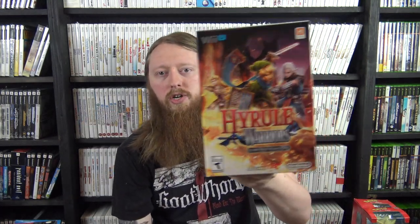Four Wii U games: Scribblenauts Unmasked with the Green Lantern DVD variant — one of the easier variants to find but very glad to knock it off the list. Axiom Verge from Limited Run — still sealed, the last Wii U game released. And the two rarest items in this video: the Hyrule Warriors Limited Edition factory-sealed from the Nintendo Store in New York, and the factory-sealed Mario Kart 8 Limited Edition, also exclusive to the Nintendo Store in New York.